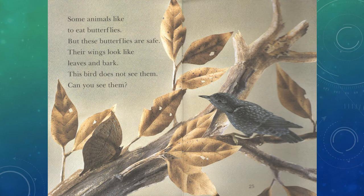Some animals like to eat butterflies. But these butterflies are safe. Their wings look like leaves and bark. This bird does not see them. Can you see them?